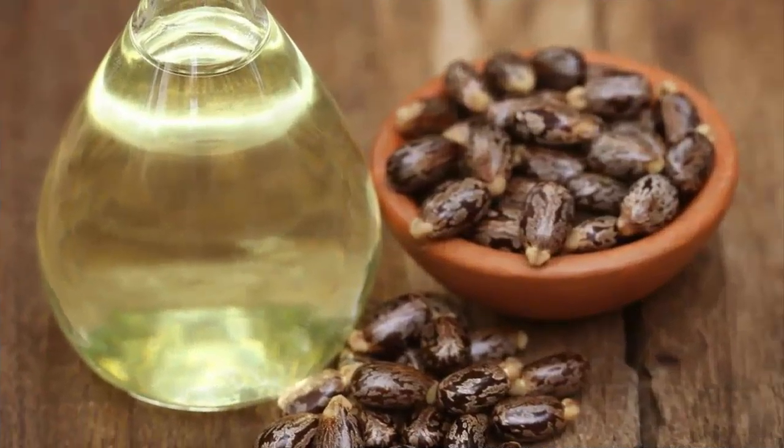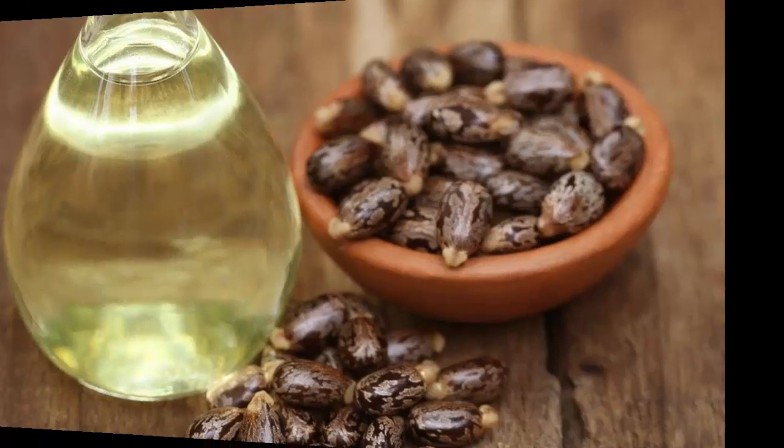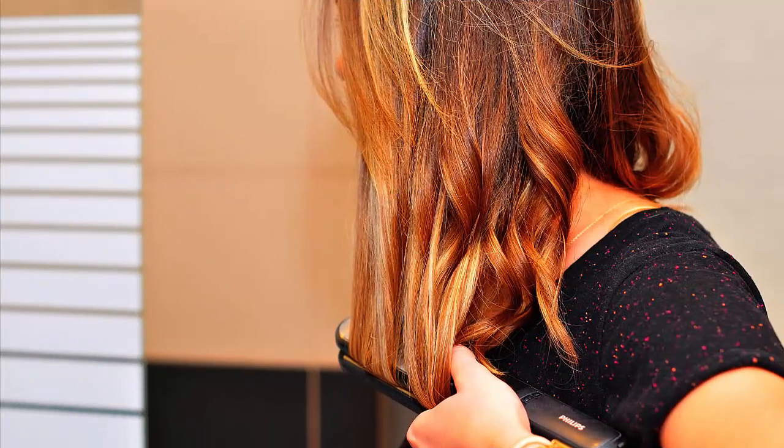Castor oil is the oil from the seeds of the castor plant. It's either colorless or has a very pale color, and it has a very bad smell. Before you use castor oil on your skin, try it out on a small patch of skin to make sure you're not allergic to it.